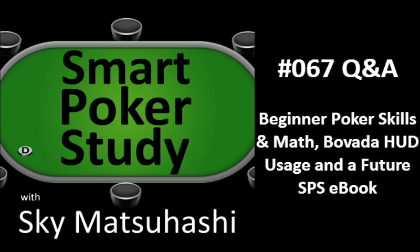Good luck with the Heads Up Sit and Go play. It is a tough discipline, but I think it'll be super helpful for every poker player to improve their skills. Some of the best players in the world are Heads Up Sit and Go specialists or Heads Up Cash specialists. I hope to see you competing with them someday. Thanks for those questions, Firaga.